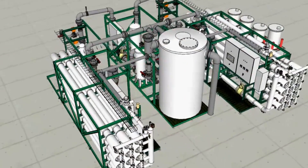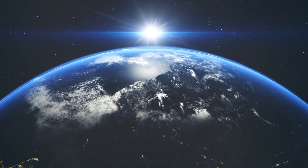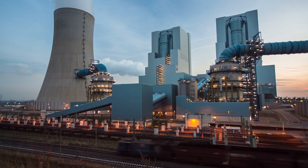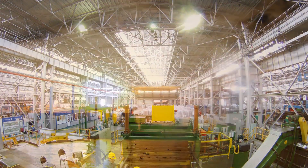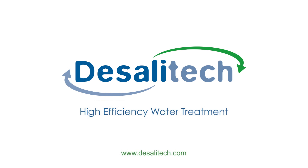Smart yet simple, Reflex RO systems perform reliably around the globe. With our partners, we are solving water problems and achieving notable savings across multiple market sectors. Desalatec — Leaders of High Efficiency Water Treatment and Reuse.